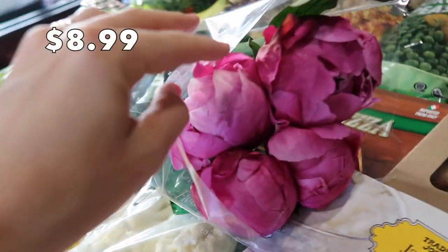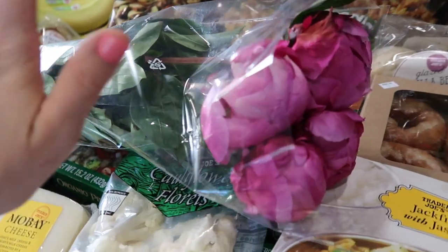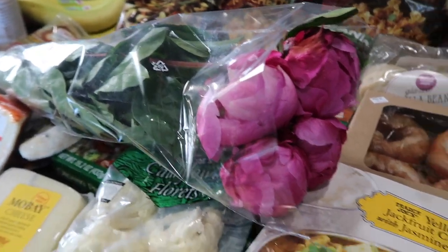And the last thing — I bought some peonies. Look at how pretty these are! They're supposed to last a while as long as you change the water, and they should open up into beautiful flowers. I'm really excited. I don't know where I'm going to put them but I'll find a place. That's it for this Trader Joe's haul — I hope you enjoyed it. Give a thumbs up and subscribe, I do grocery hauls all the time. See you in the next video!